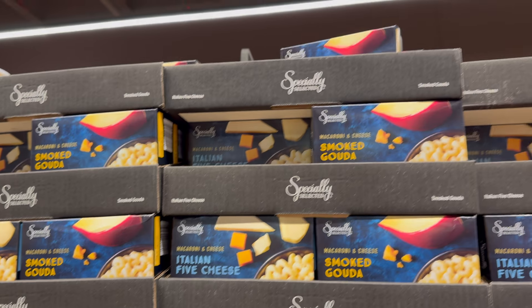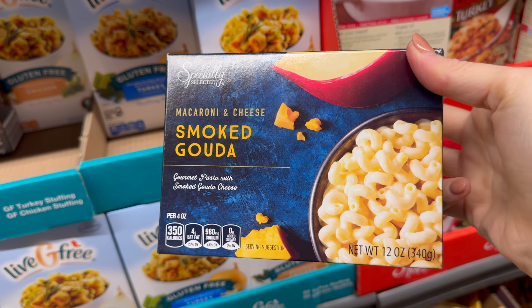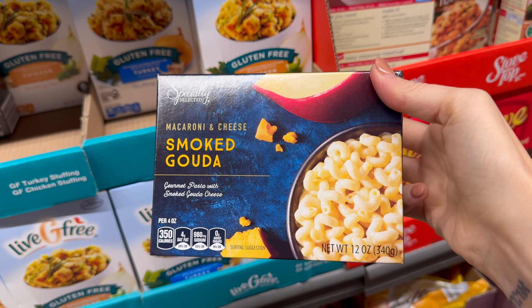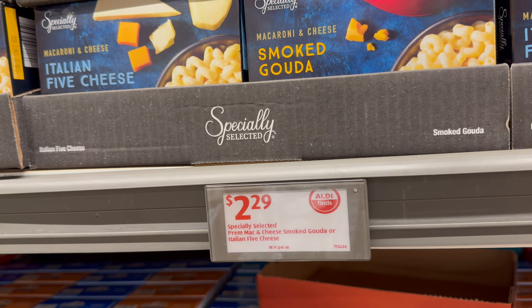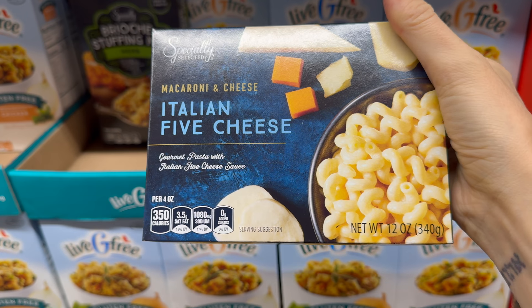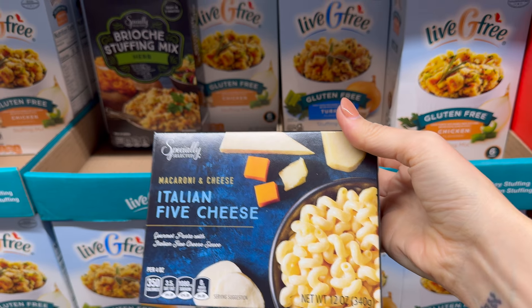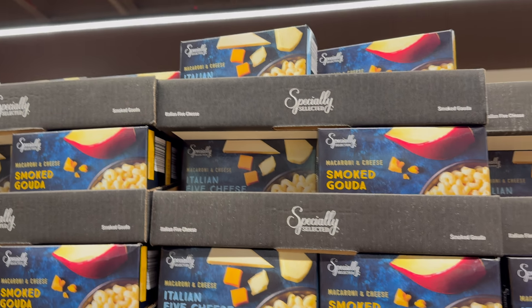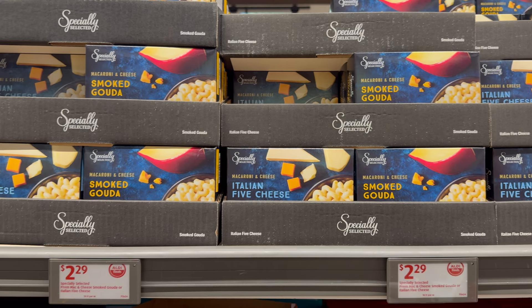Up above — now we're getting fancy! Macaroni and cheese with smoked gouda — gourmet pasta with smoked gouda cheese, about three servings, $2.29. But that's not all — we also have the Italian five cheese gourmet pasta with Italian five cheese sauce. If you want to be fancy, more power to you — $2.29 on those.